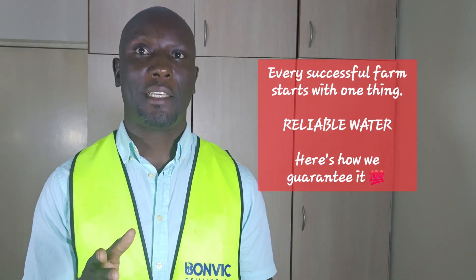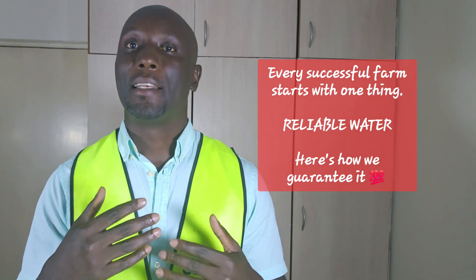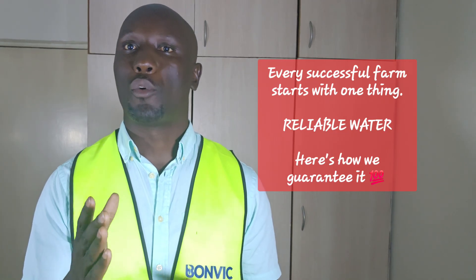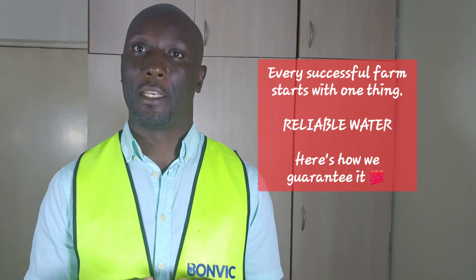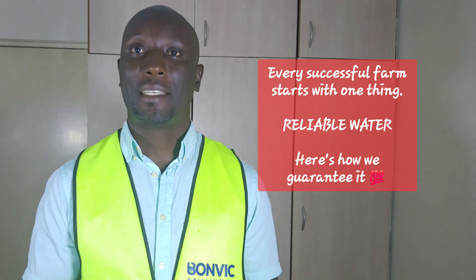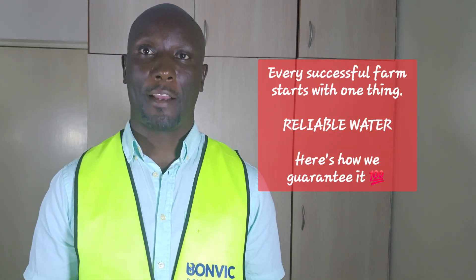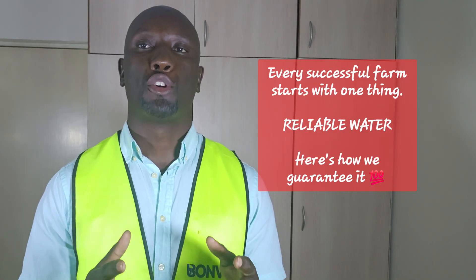Your water security is our commitment. Your success is our reputation. If you are ready to secure your water future, contact Bonvik Drilling Company today for your site assessment. Let's turn your water challenges into opportunities together. Bonvik Drilling Company — your complete water solution partner.